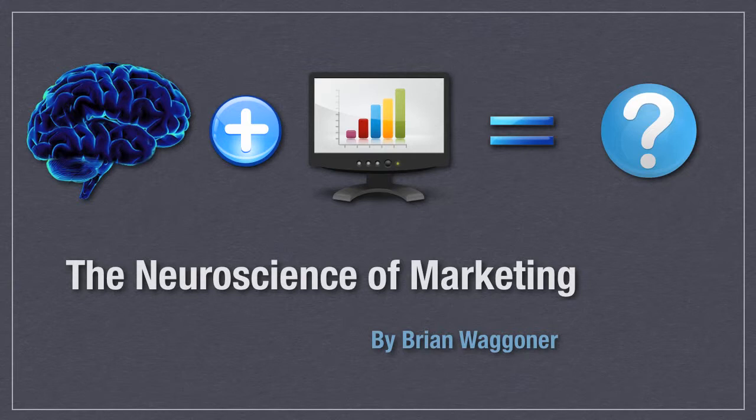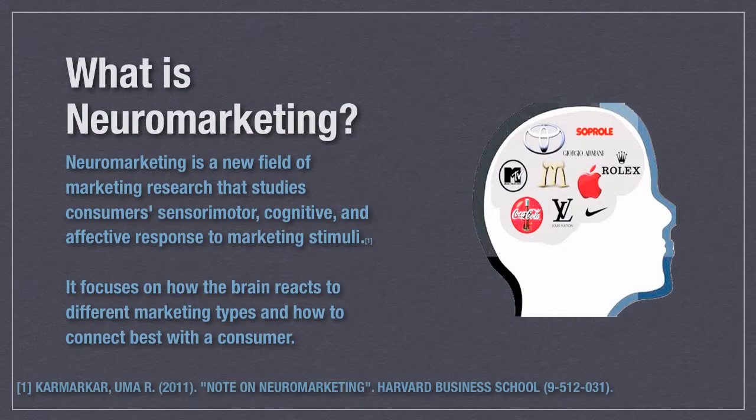By the end of this presentation, I hope I've made enough sense that you have a good understanding of what neuromarketing is, and aren't as freaked out about the possibilities of it as I am. Just kidding. Well, kinda. Hopefully, you're asking yourself: what is neuromarketing?